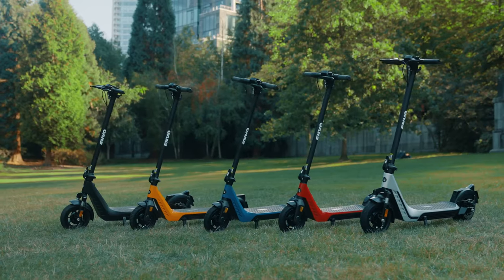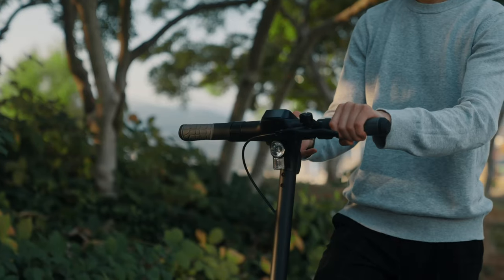Does anyone have to be concerned about weather? They're totally weatherproof — designed for all weather. They have air-filled rubber tires so you get good grip, and you don't have to worry about that.